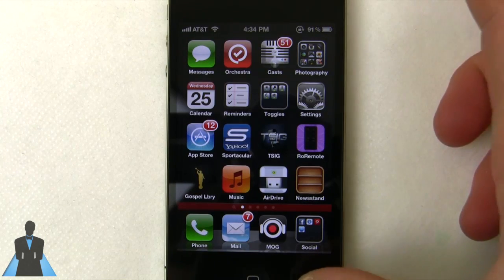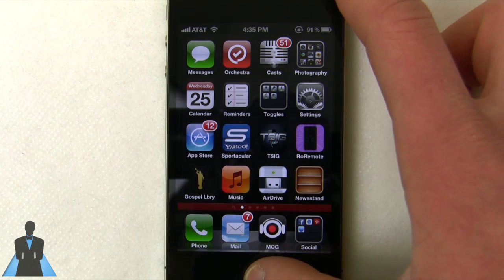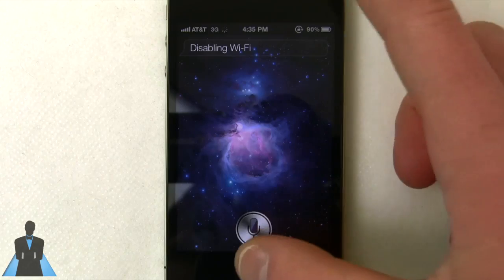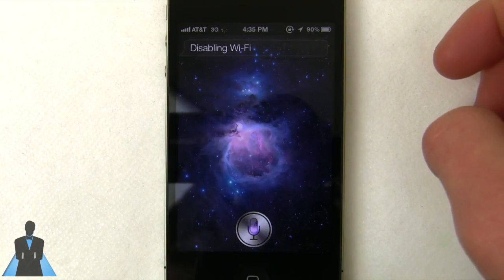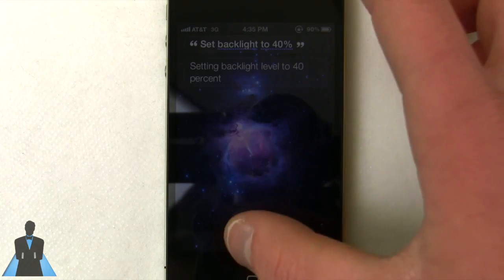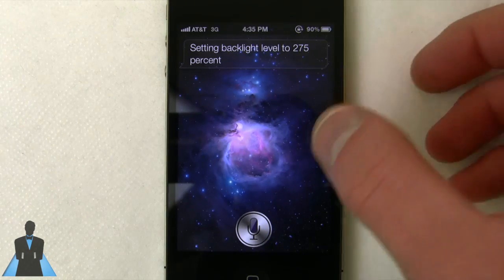The last tweak has to be my favorite because it's the most powerful, and it's called Siri Toggles. Siri Toggles allows you to do a myriad of things. You can say "Disable Wi-Fi" — pretty handy. You can toggle Bluetooth, VPN, you name it. You can also say "Set backlight to 40%" — setting backlight level to 40% — or "Set backlight level to 75%." This is pretty nice because you don't need to dig through the settings.